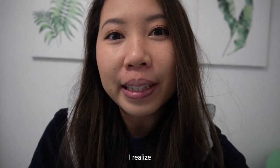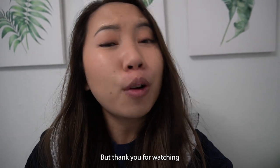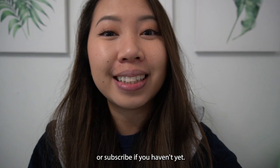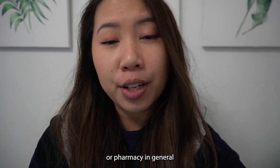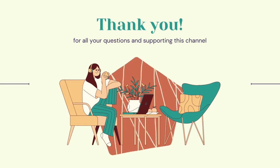I realized I forgot to film my outro again. But thank you for watching and supporting this channel — please click the like button or subscribe if you haven't yet. If you have any questions about hospital pharmacy or pharmacy in general, feel free to comment down below, and hopefully I can answer more questions in my next Q&A video.